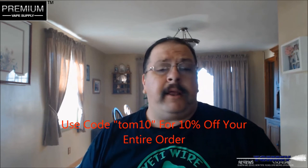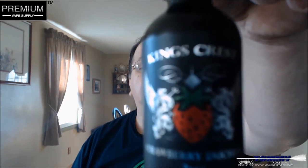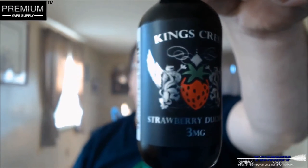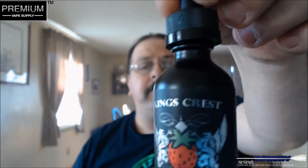We're going to do a quick e-juice review. The product is from Kings Crest and the flavor is Strawberry Duchess. It's a nice looking bottle — this is a 60 milliliter bottle, but over at Premium Vape Supply they have it in 120s for $49.95, so that 10% off gets you down to about $45 for 120 mils. The PG/VG is 70 VG 30 PG, and you can get nicotine levels in 0, 3, and 6.